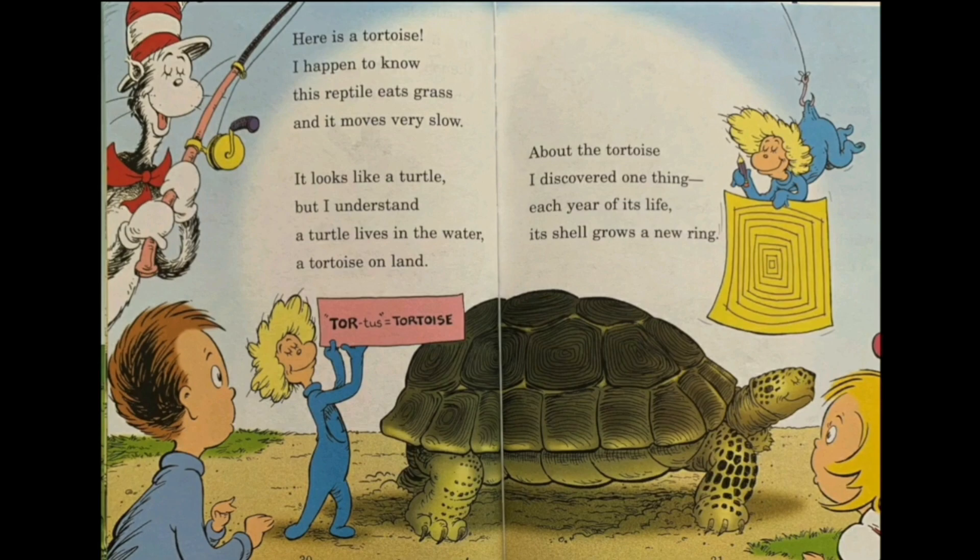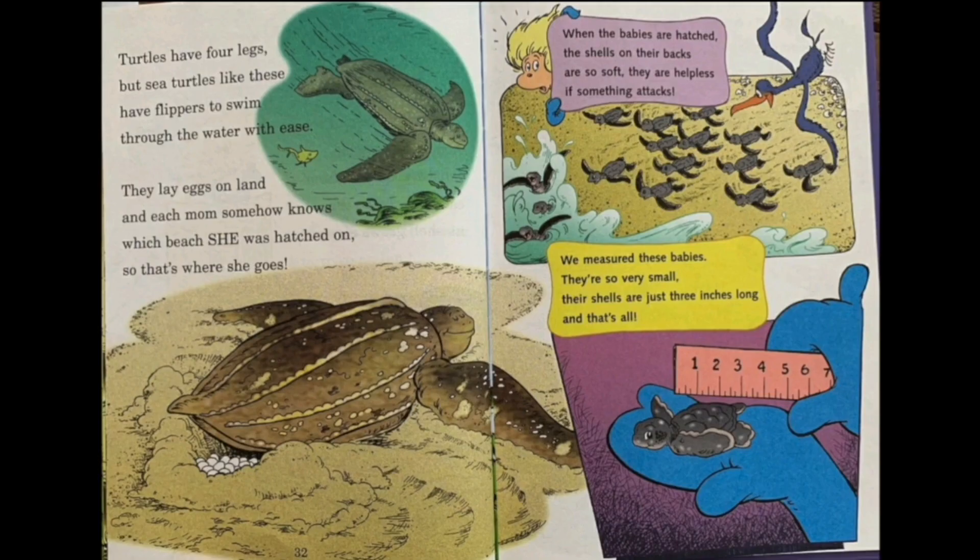About the tortoise, I discovered one thing: each year of its life, its shell grows a new ring. So if we count how many rings are in the turtle shell, we might find out its age. Turtles have four legs, but sea turtles have flippers to swim through the waters with ease. They lay eggs on land, and each mom somehow knows which beach she was hatched on — so that's where she goes. One type of family goes to the same beach.